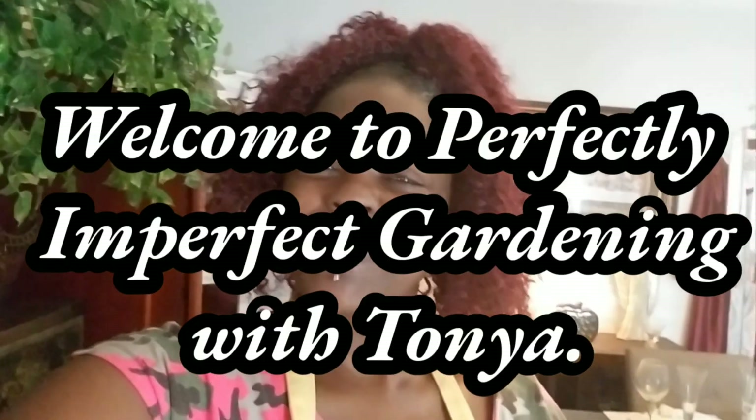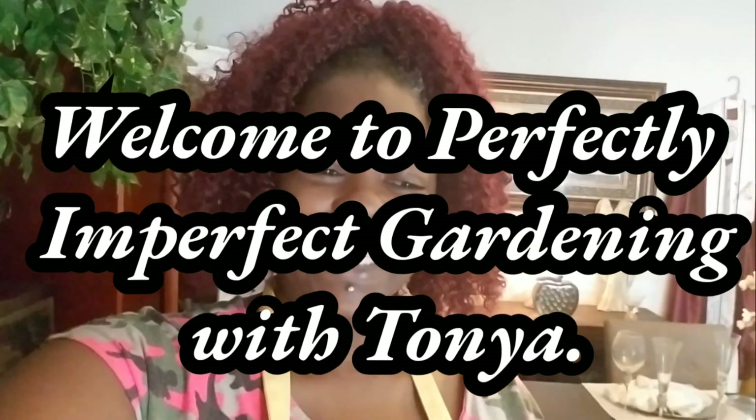Welcome new viewers and welcome back subscribers — this is Perfectly Imperfect Gardening with Tanya. Before I got sick, I had ordered some flowers by mail and I want to do a haul video for you guys.